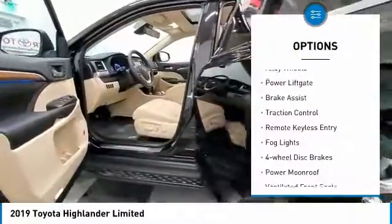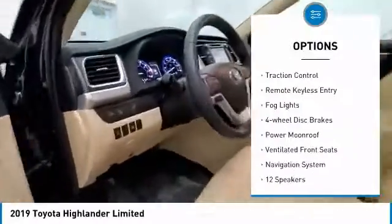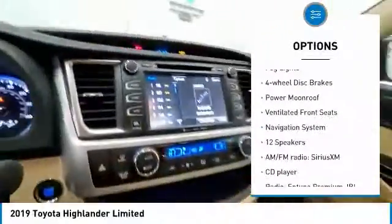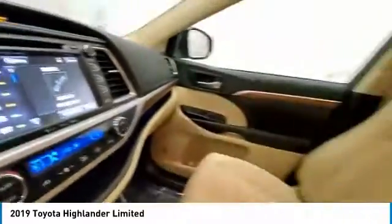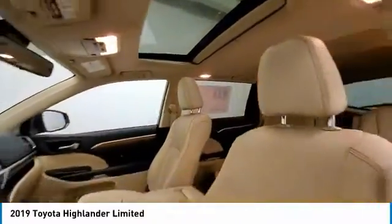Electronic stability control, alloy wheels, power liftgate, brake assist, traction control, remote keyless entry, fog lights, four-wheel disc brakes, power moonroof, ventilated front seats.